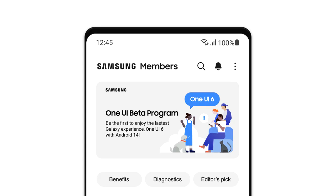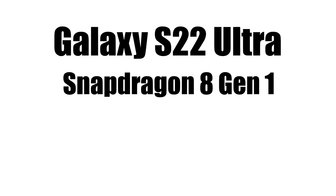If you have an S22 Ultra, you will be able to experience One UI 6 before the official release by joining the One UI 6 beta program through Samsung's Members app. The S22 Ultra has a Snapdragon 8 Gen 1, which is a very powerful chipset and more than enough to run Android 14.